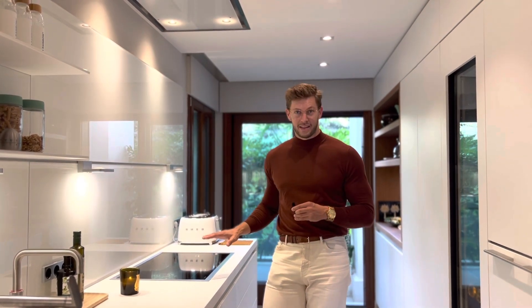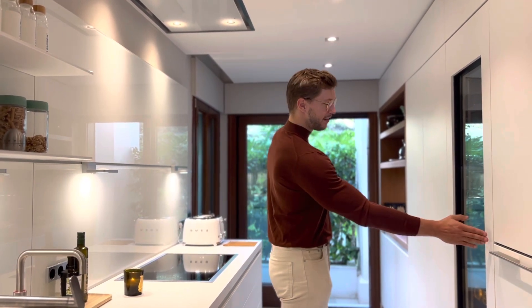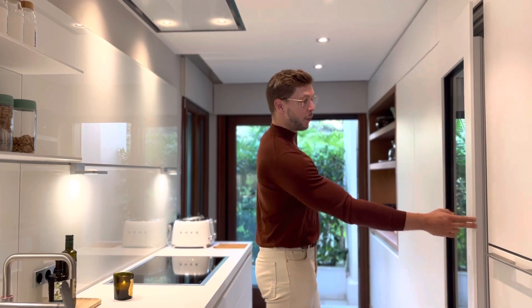The kitchen has been completely renovated as well. The design is by Bulthaup and all of the appliances are Gaggenau, even the hidden appliances. One of the big fun things in this kitchen is a completely new wine fridge.